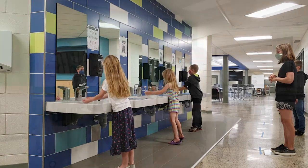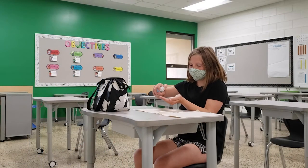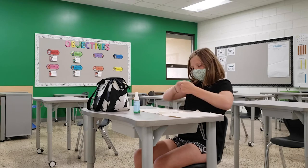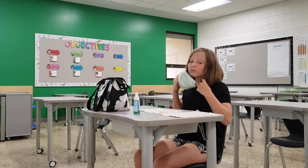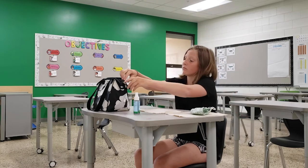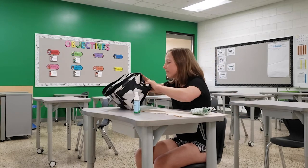It is important that students bring their lunch each day. Schools will not be able to accommodate family members who want to drop off lunches. Please note that at this time microwaves and vending machines will not be available.